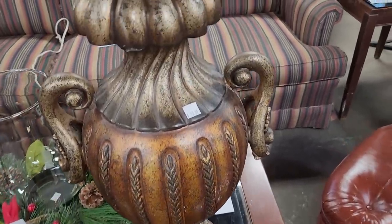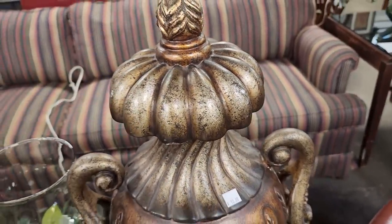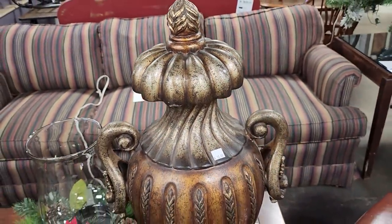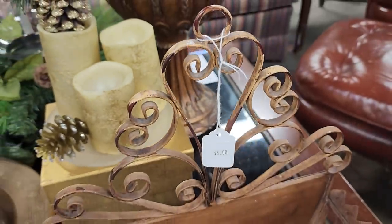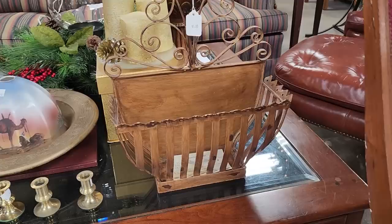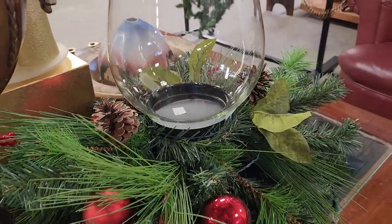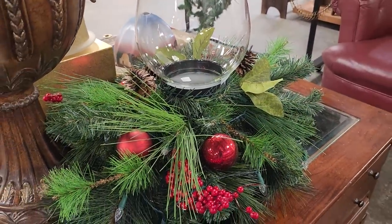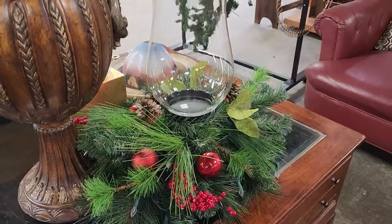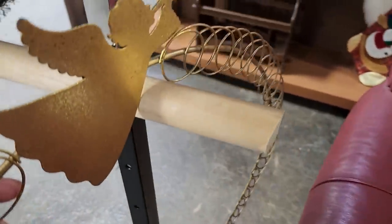The lid actually came off — I guess you could put maybe potpourri in it or your secret papers. But I loved it. And look at this basket for $5 — I love it. And look at this hurricane for $10 — it's huge. I think it would be perfect as a centerpiece on your coffee table or your dining room table. And I thought this was cute — it's $2, just a little card holder wreath.